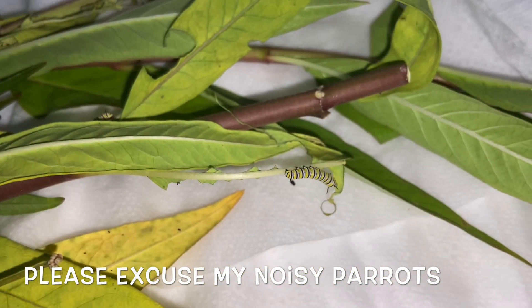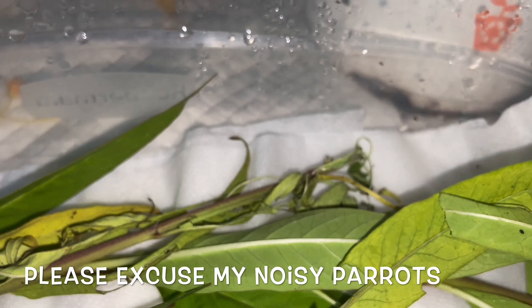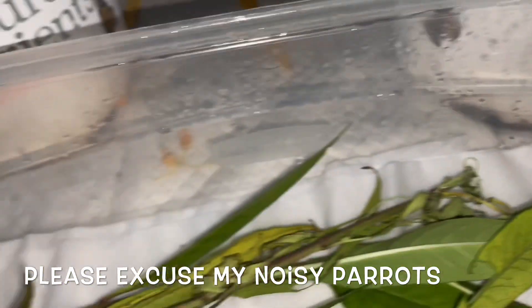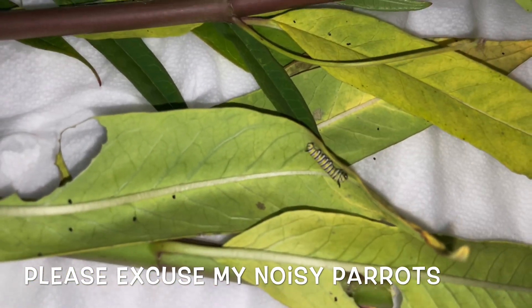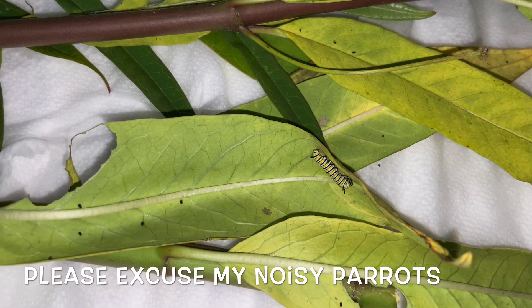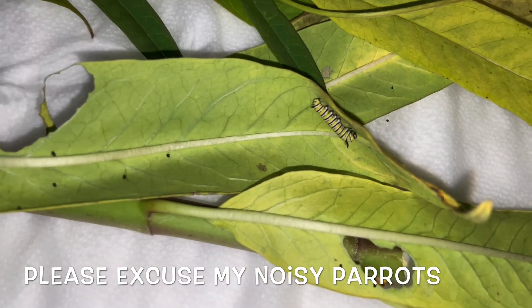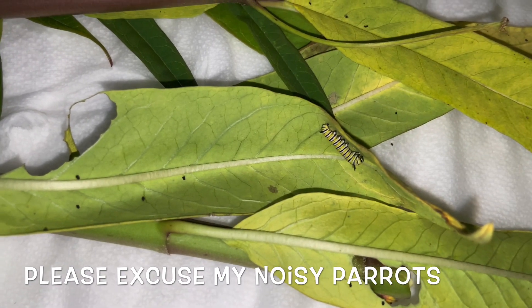This one here is eating, so I'll probably move that one. And there's one over here that's eating, so I'll probably move that one too. But this one here is molting or getting ready to molt. Molting is when they shed their old skin and put on new skin — you'll have a new, bigger, fresher caterpillar.